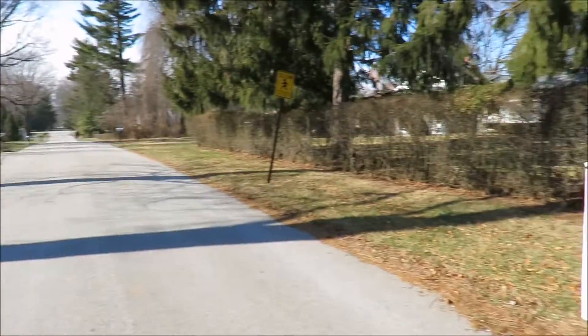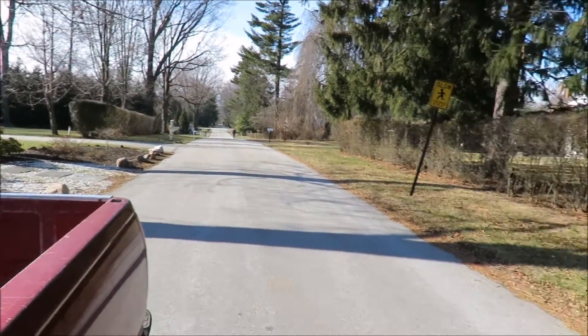Here we are — the high point of Delaware County. I'm not going to stay here long; I'm kind of parked in the middle of the road. But this is it. It's a nice little residential area, not like it was in Philadelphia. This is Exeter Street and South Valley Forge Street, right at that intersection. I'm going to get back in the truck and get moving — people are coming.